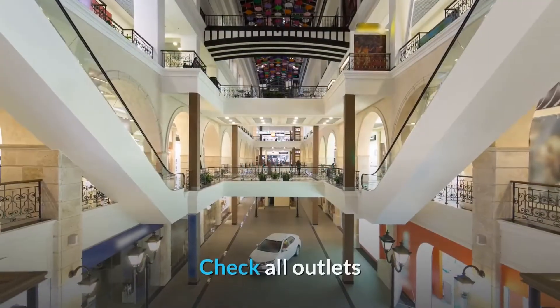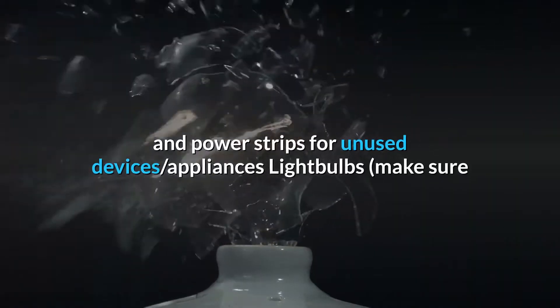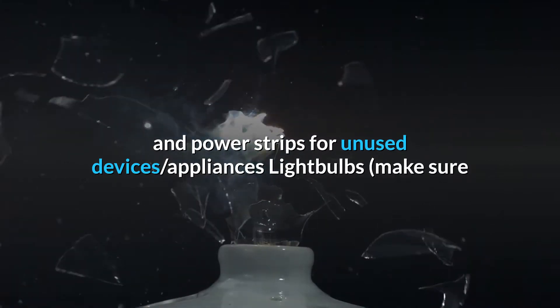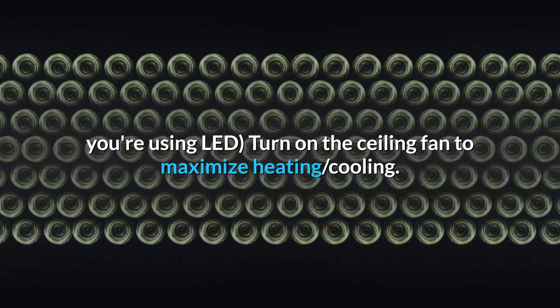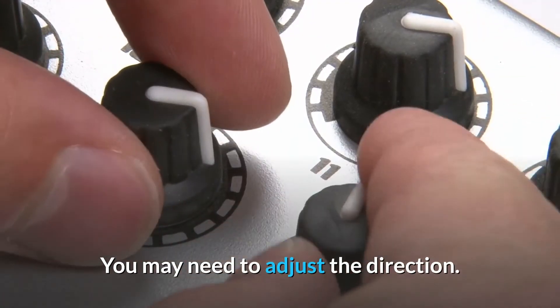Bedrooms: Check all outlets and power strips for unused devices, appliances, and light bulbs. Make sure you're using LED bulbs. Turn on the ceiling fan to maximize heating and cooling — you may need to adjust the direction.